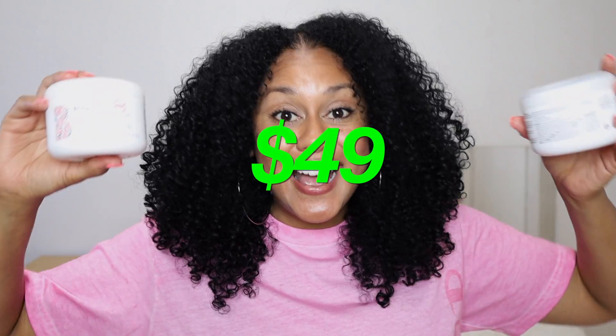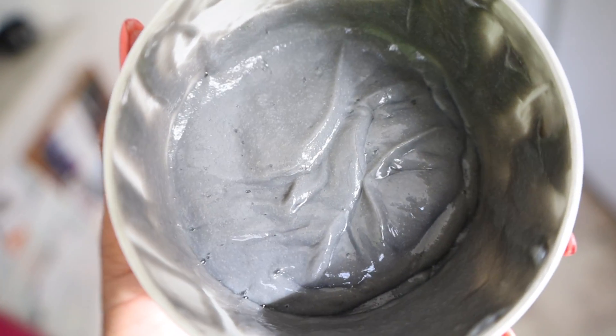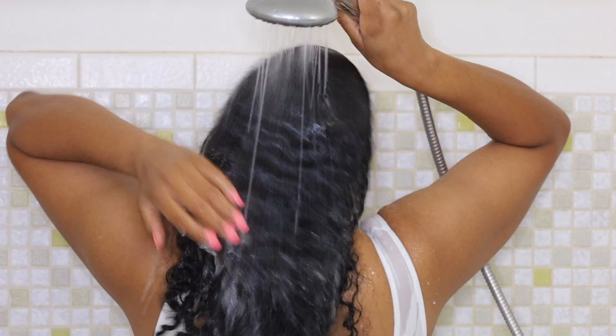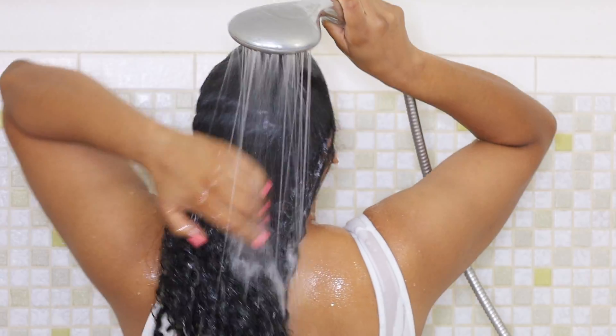Briogeo's detox set goes for $49 — much better than $78! This shampoo is one of the best shampoos I've ever used. I love that it's like a thick conditioner with little micro beads to exfoliate your scalp. I'd never exfoliated my scalp before getting this product. It has a minty scent and a mild tingle from the tea tree, peppermint, and spearmint oil in it, which I absolutely love.